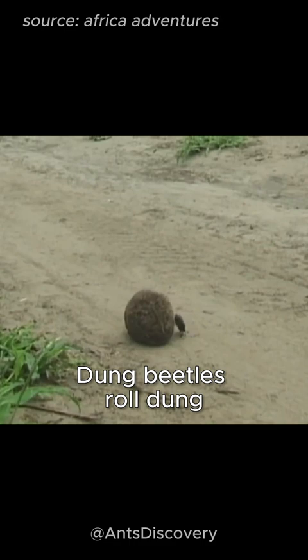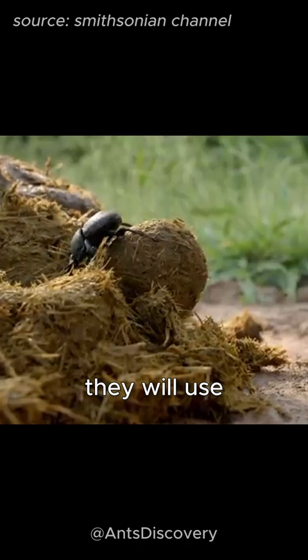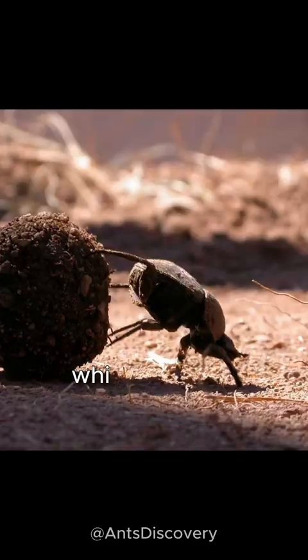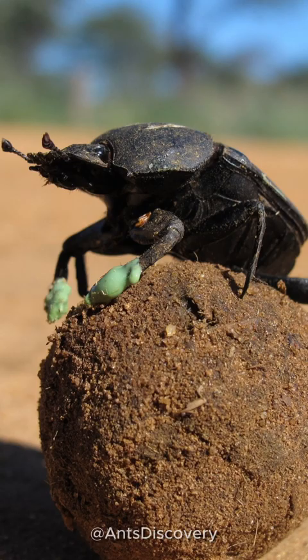Dung beetles roll dung to store food for their young. After pushing the dung to a safe place, they will use their horns on their heads and three pairs of legs to dig a hole in the ground, then gradually push the dung down the hole, and then fill the ground on all sides of the dung. This work will take about two days, while the dung falls into the ground, the female will lay eggs on it.